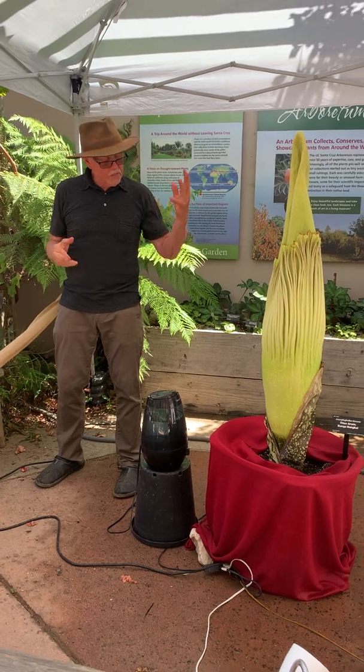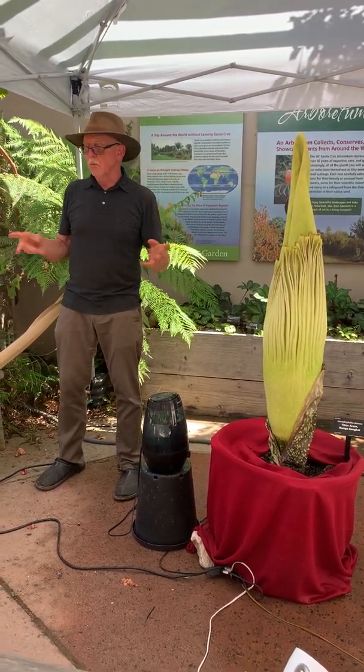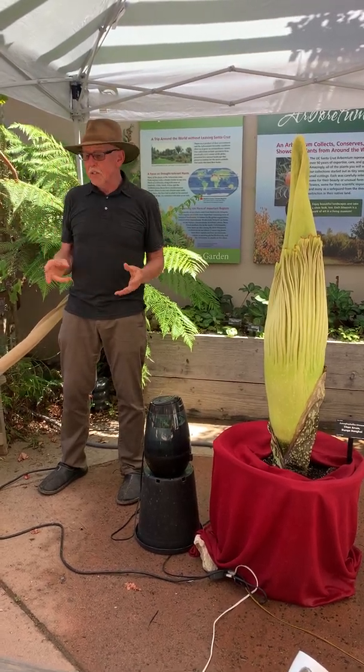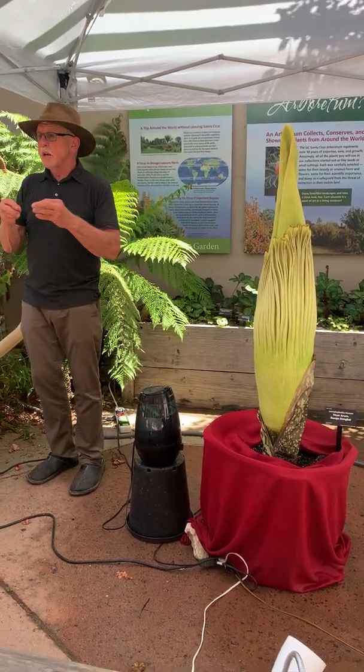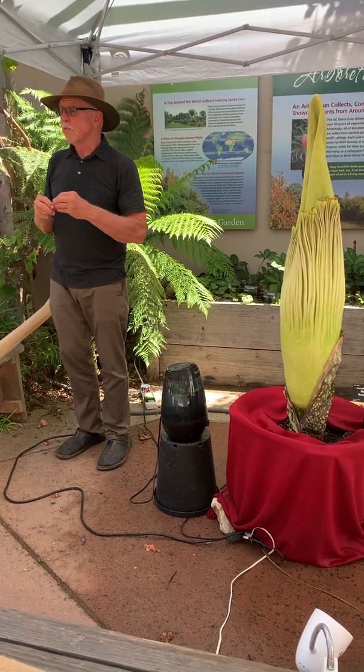So why do flowers happen in the first place? It used to be that spores spread around via rain or wind and everybody was happy, but there wasn't much diversity. Having flowers, having sex — that is male and female — allows there to be greater diversity, especially when they pollinate and receive pollen from other plants.